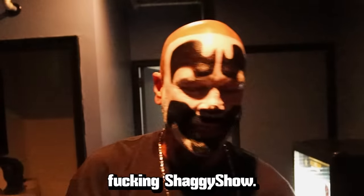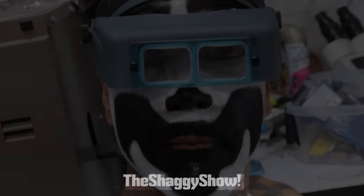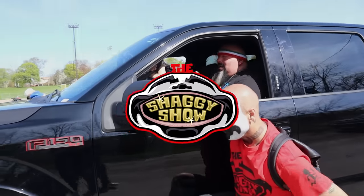Hey, I'm ShaggyTudo. This right here, this is the fucking Shaggy Show. Deep within the internet's waste depository, it's the Shaggy Show.